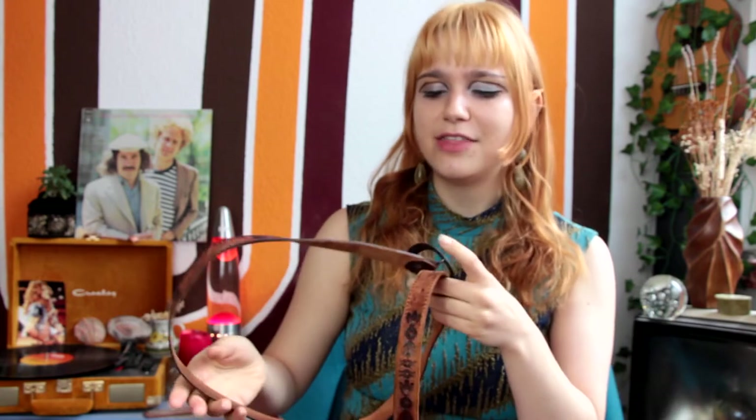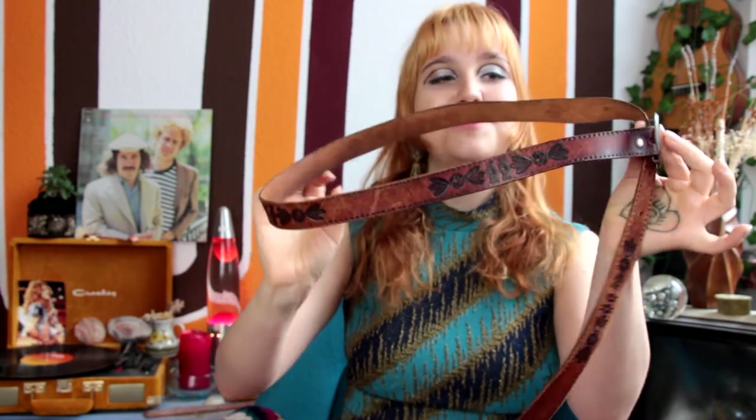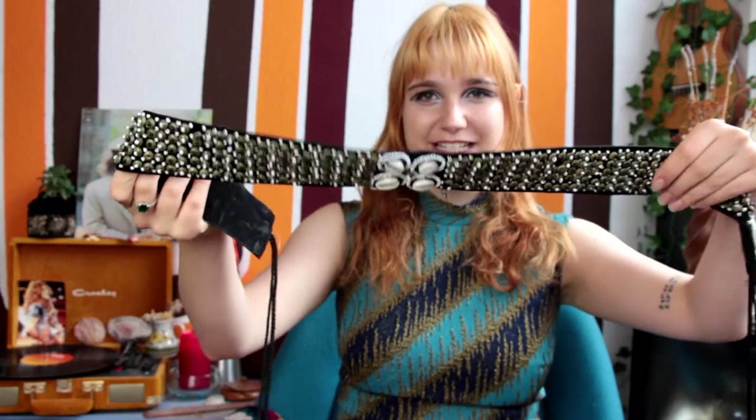Next up is this beautiful detailed leather belt. It's really thin and small, which I love for layering. This one kind of reminds me of Brigitte Bardot — I don't really know why, but I think it's so beautiful and unique.